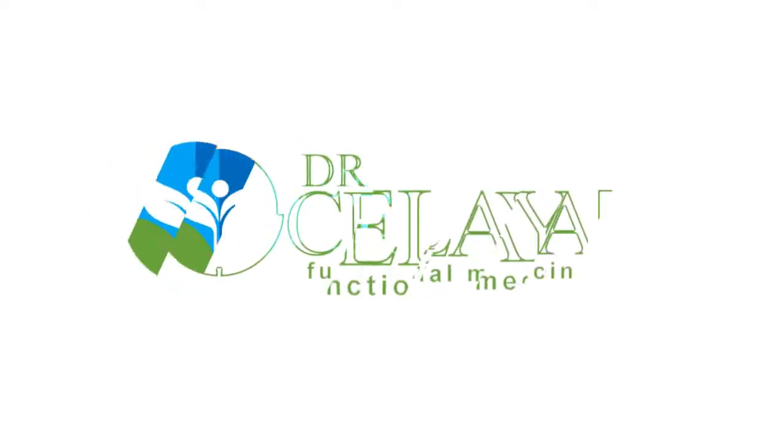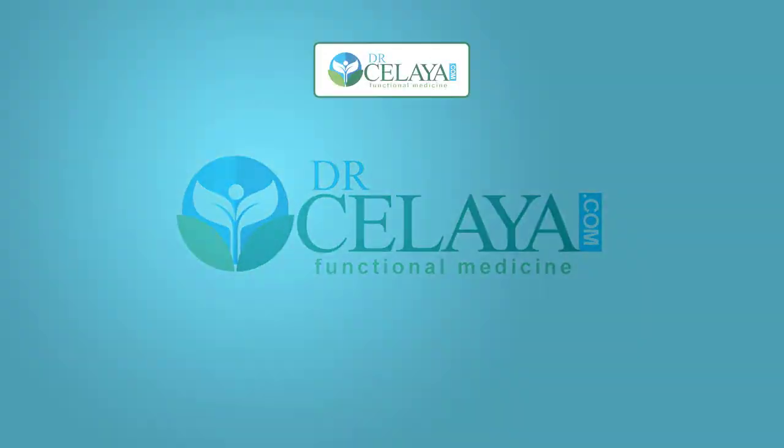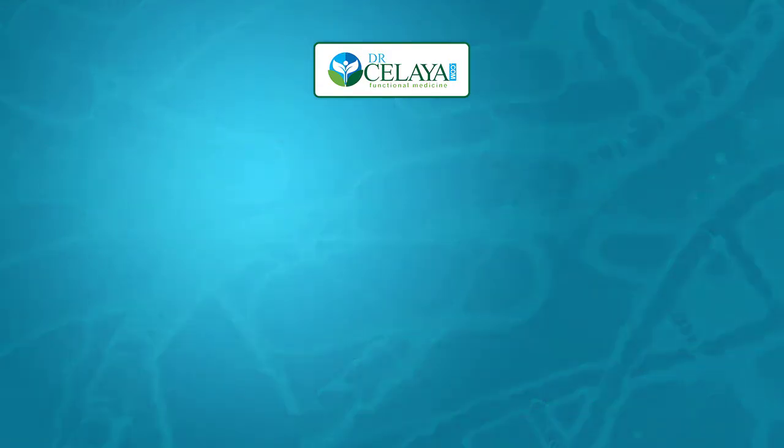My name is Dr. Greg Saleha. At this time, experts are still unsure on how probiotics help in managing diabetes or any other conditions. However, there are two main mechanisms that make probiotics help you manage diabetes.